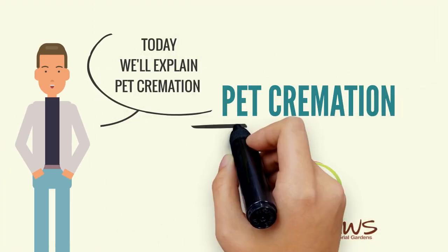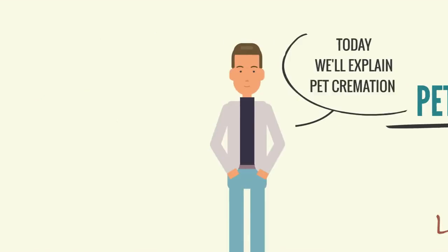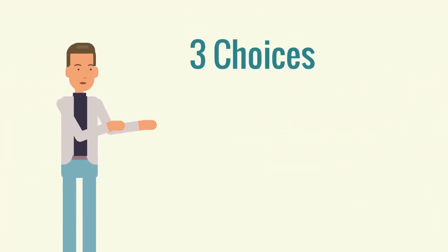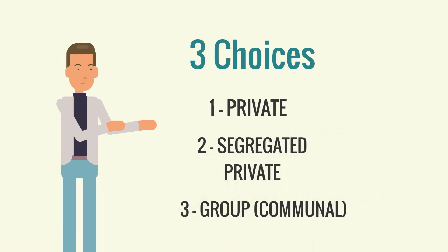Hello. Today we'll explain your choices available for having your beloved pet cremated. There are three choices for pet cremation: private, segregated private, and communal or group.